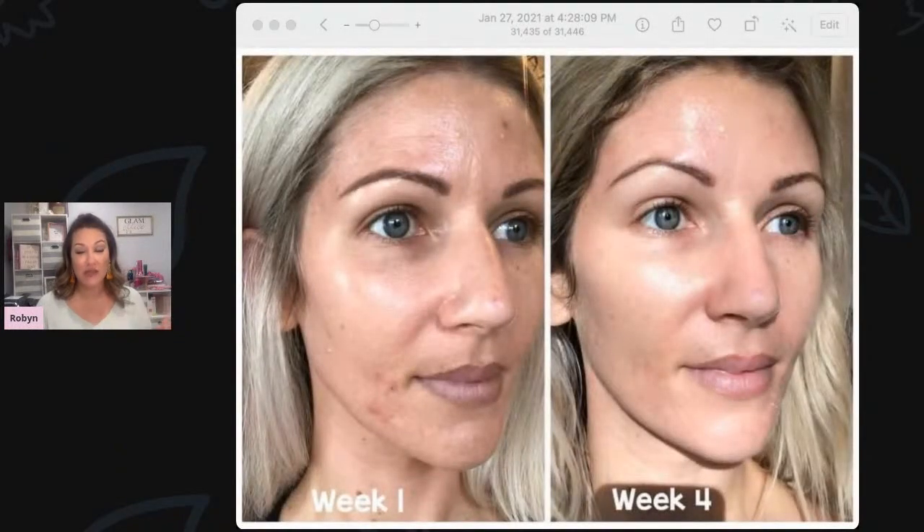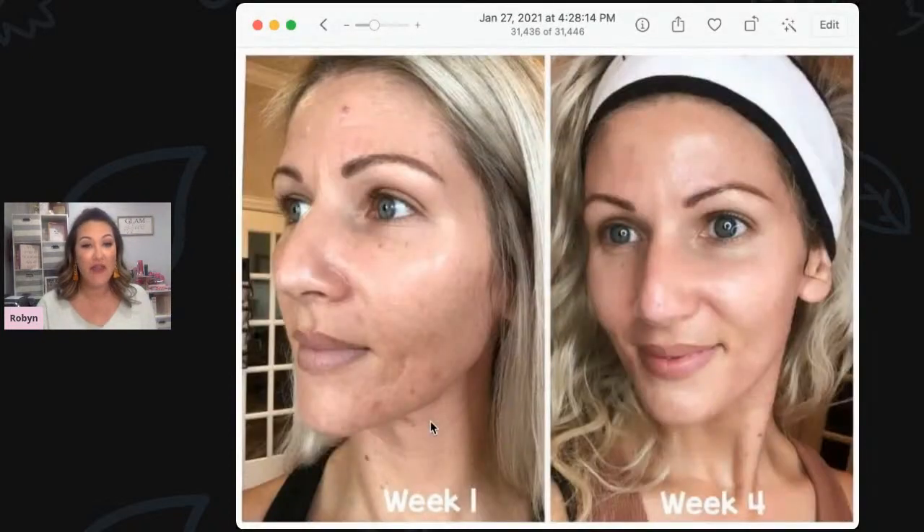I want to show you a friend's before and after. In week one she struggled with acne and had significant acne scarring — and this is just after week four. The other angle of her face shows the same amazing improvement. She's in her 30s, so this is not just for mature skin. It's for all women looking for an anti-aging product. Results are coming in like crazy, and people are loving this.